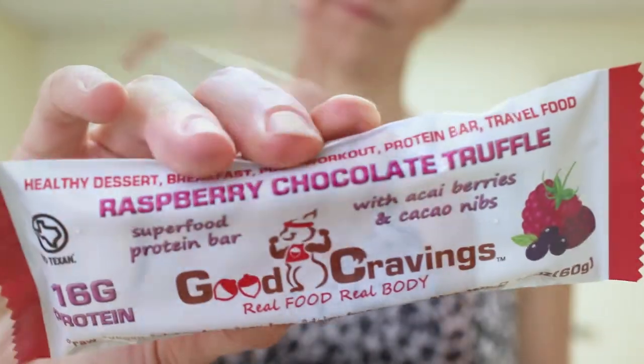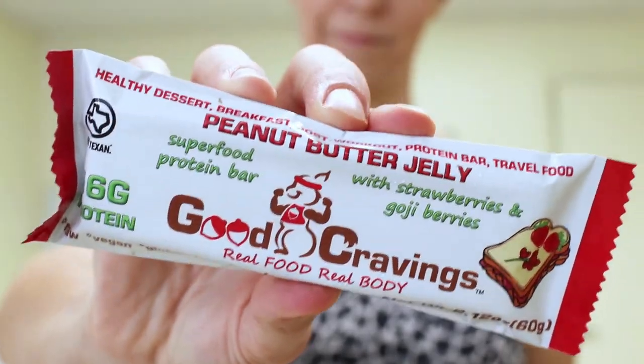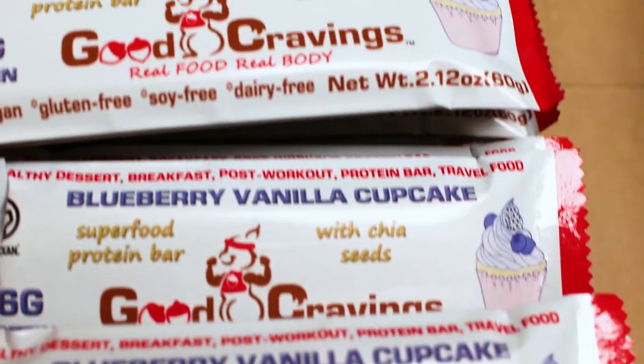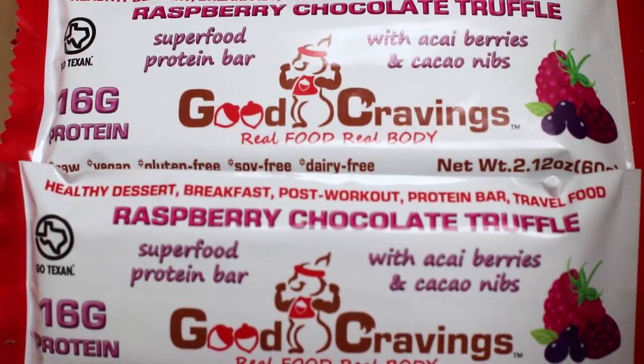I'm also sharing company news and anything exciting. If you haven't watched the last video, I highly recommend it because we shared grand news — we launched three new flavors in our protein bar line: superfood enhanced protein bars. As always, vegan, soy-free, gluten-free, dairy-free, freshly made, no preservatives. Every single flavor was enhanced with some type of superfood and had freeze-dried berries. We have blueberry vanilla cupcake, PB gel with strawberries and goji berries, and raspberry chocolate truffle with acai and cacao nibs.